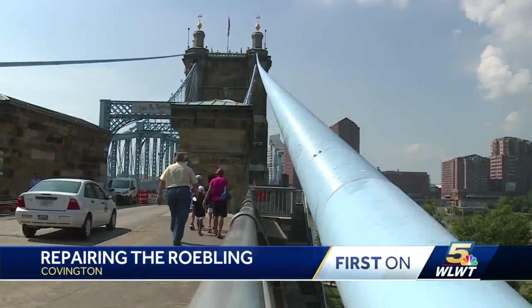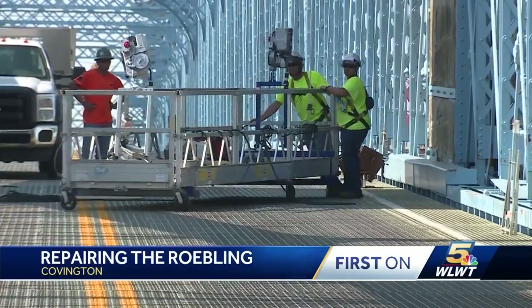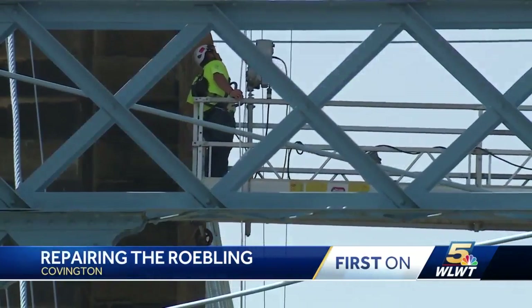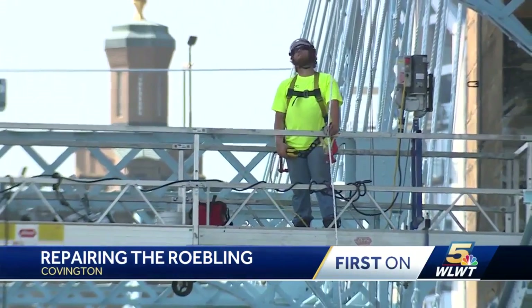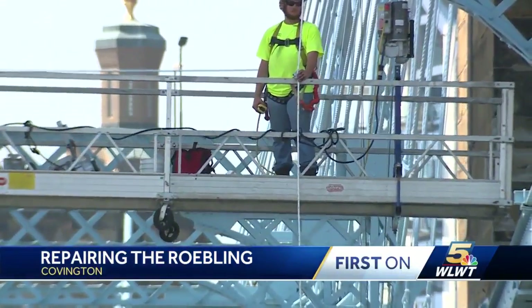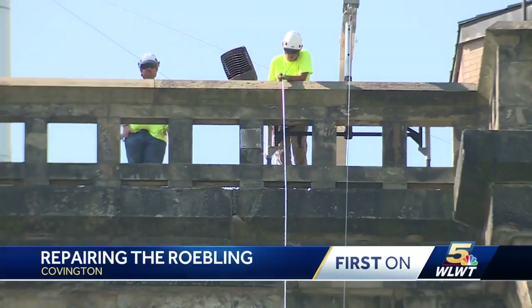Getting to the bottom of the Roebling problem. This is something you don't see all the time — it requires going to the top of the North Tower. They'll be up there all over the tower for the next three days to see if there's any more loose stone to remove.